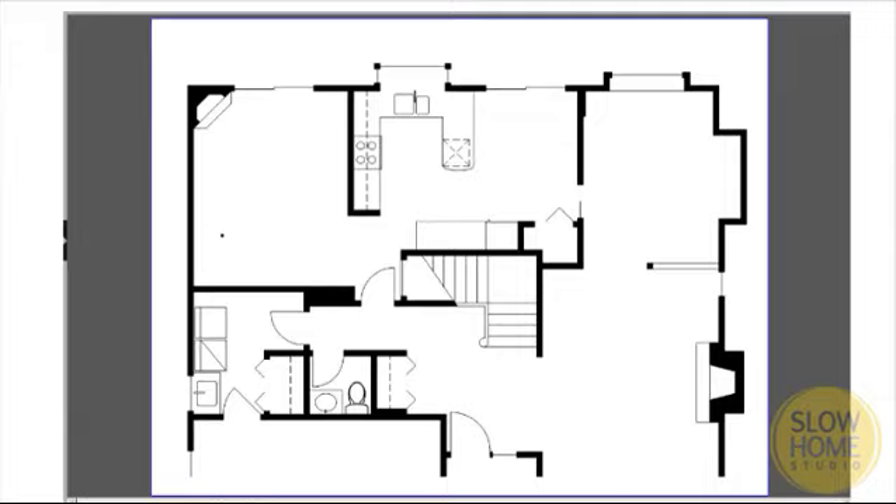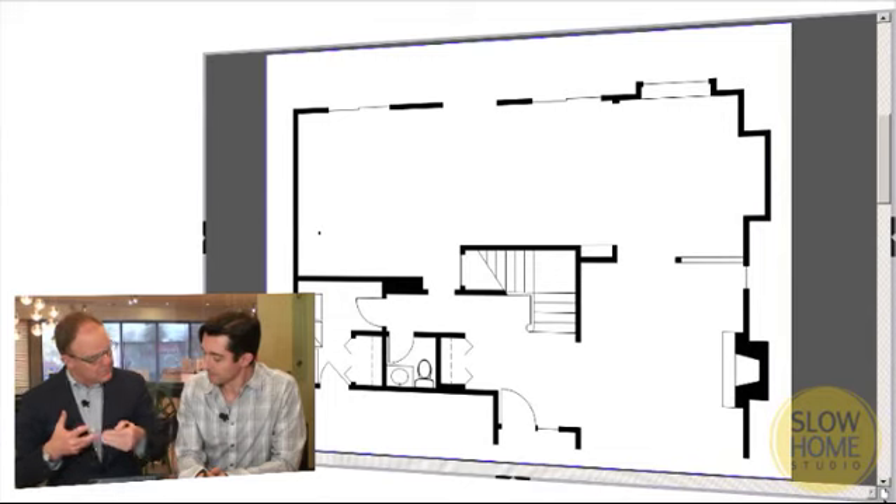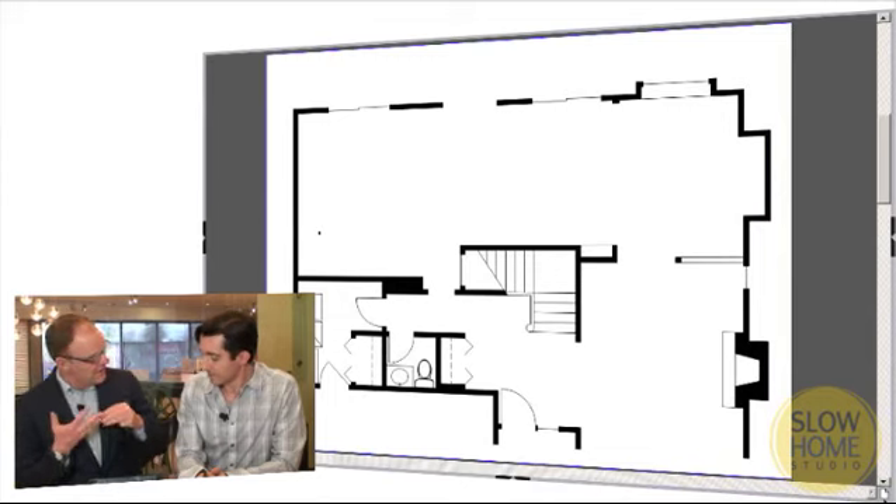We all know this — this is the base house and here we've got our existing. I thought it would be good to walk through the thought process. There are really three things that we do: we talk about location, then we talk about layout, and then we talk about logistics.